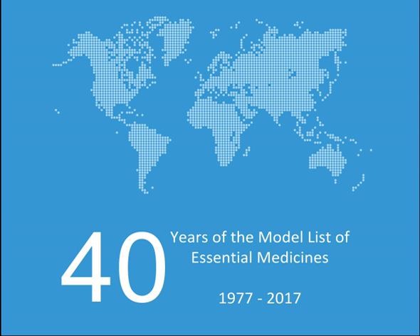Antiarrhythmic medicines: Bisoprolol, Digoxin, Epinephrine, Lidocaine, Verapamil, Amiodarone (alpha). Antihypertensive medicines: Amlodipine, Bisoprolol, Enalapril, Hydralazine, Hydrochlorothiazide, Methyldopa, Losartan, Sodium nitroprusside (alpha).